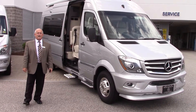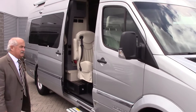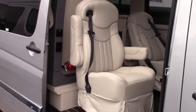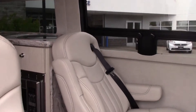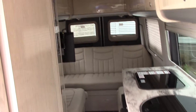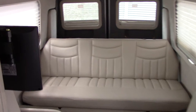So I'm going to have the cameraman walk in and just give you a quick view just in case you're not familiar with it. And as you probably know, we added that extra seat available for 9 people now.